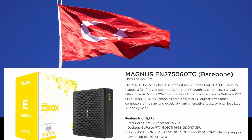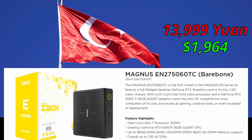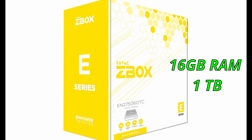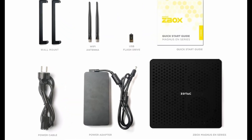In China, the barebone version is priced at 13,999 yuan, which is roughly $1,964 USD. There's also a prebuilt option that comes with 16GB RAM and a 1TB SSD, but the barebone version is recommended so you can choose your own faster memory and bigger storage.